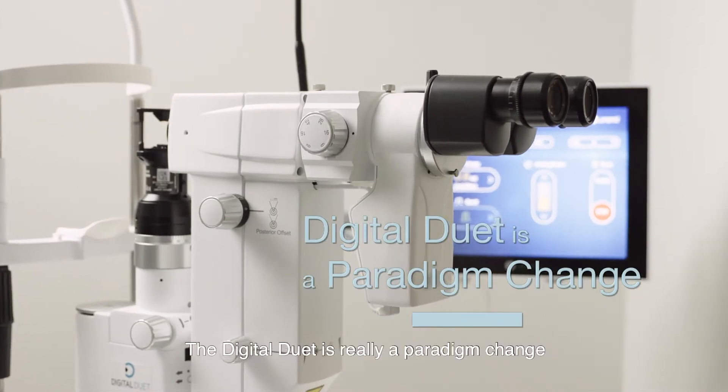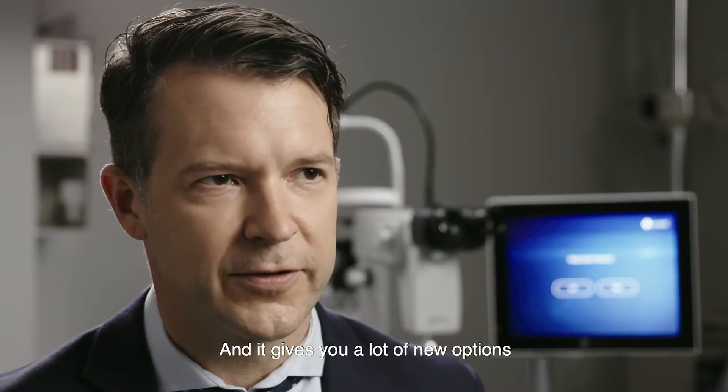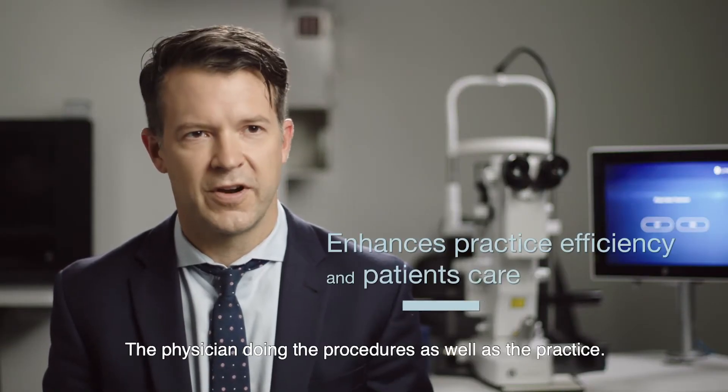The Digital Duet is really a paradigm change. It's a different way of approaching the laser, and it gives you a lot of new options that benefit patients, the physician doing the procedures, as well as the practice.